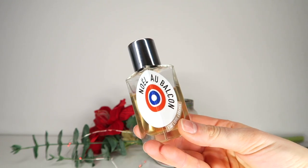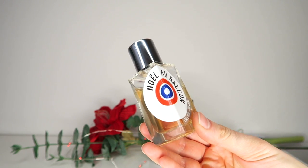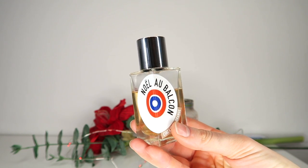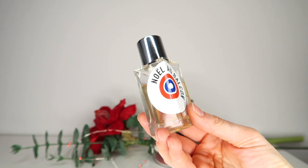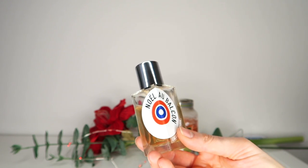So the first one I'm going to mention is this one by Etat Libre d'Orange. This is a French niche house, and this is Noël au Balcon — just the name alone. Noël au Balcon means Christmas on the balcony, or like Father Christmas on the balcony. They often have these kind of funny plays on words.